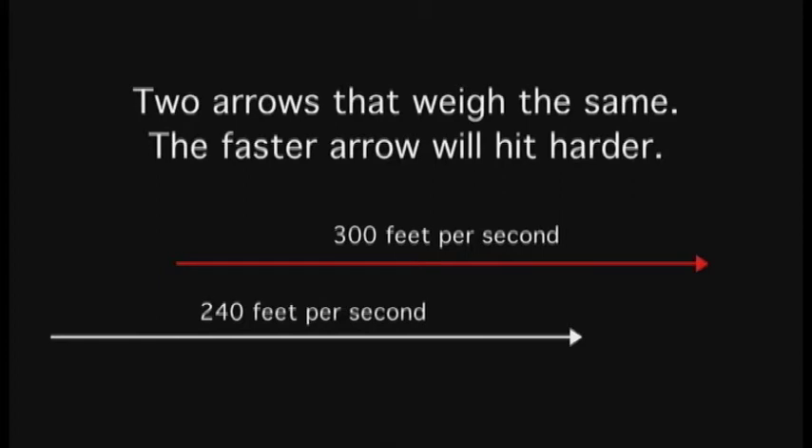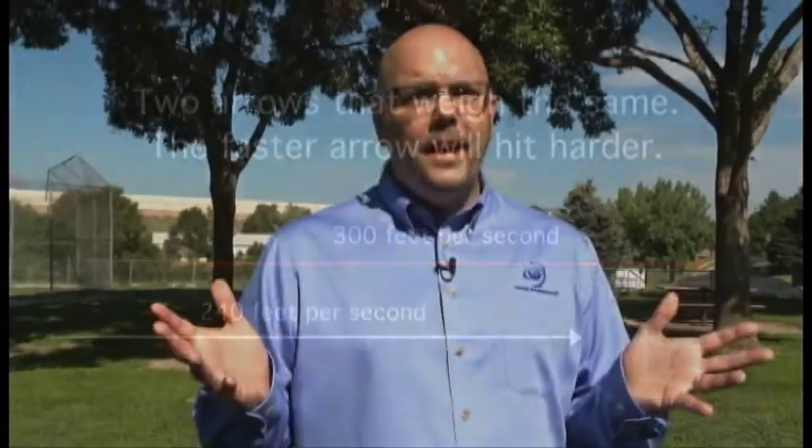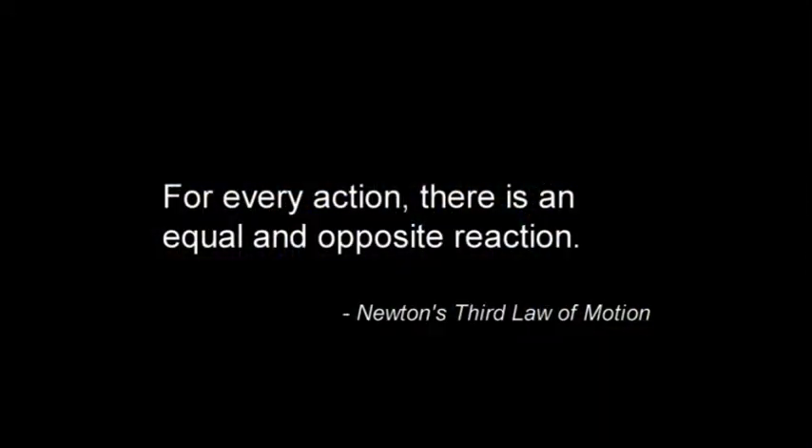Or, if they are the same mass, the one that is traveling faster will have more force. Finally, his third law says for every action there is an equal and opposite reaction.